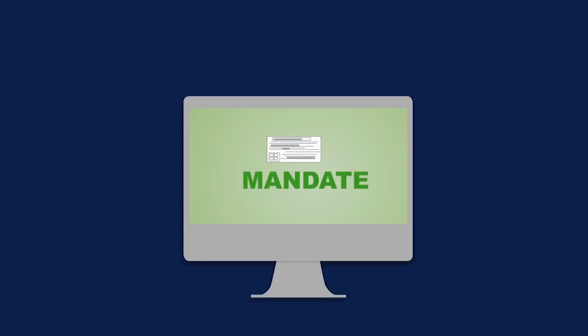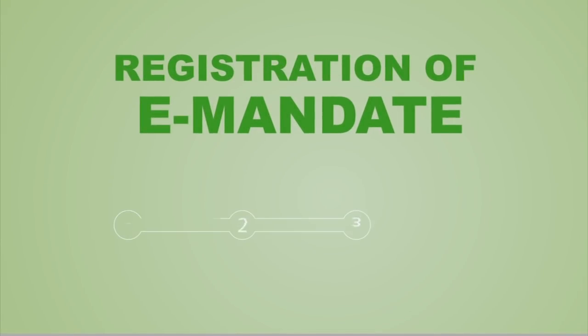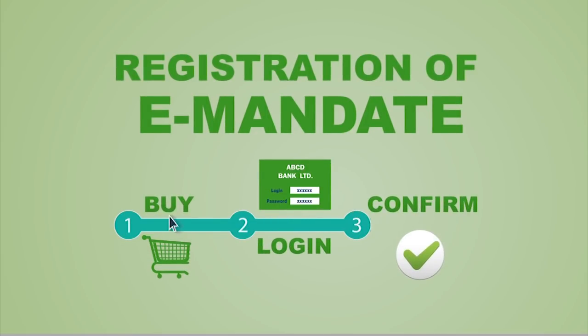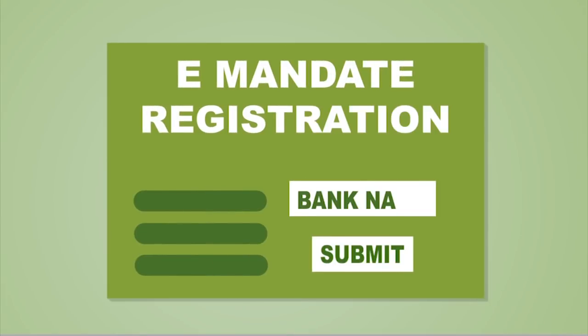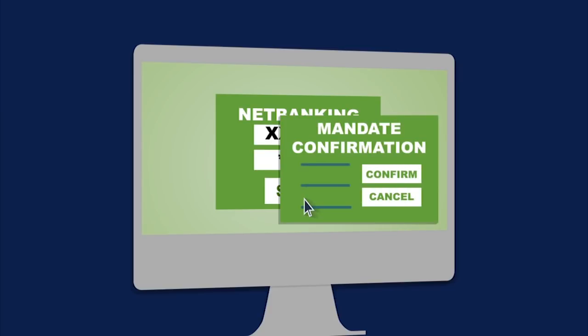In order to make the whole process of mandate registration online, NPCI has also introduced e-mandate, a process which allows bank customers to self-approve their mandate by logging into Net Banking. Registration of e-mandate requires three simple steps: the customer makes a buy decision and provides mandate information on the merchant website, is then redirected to his bank's net banking, and upon successful login, views and confirms the mandate details on the bank page.